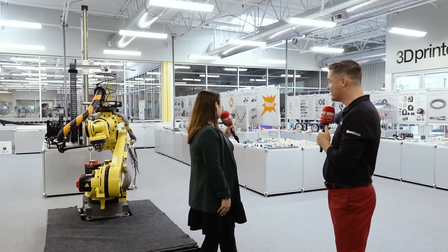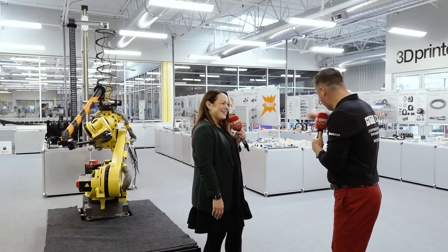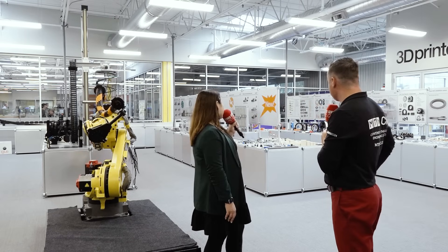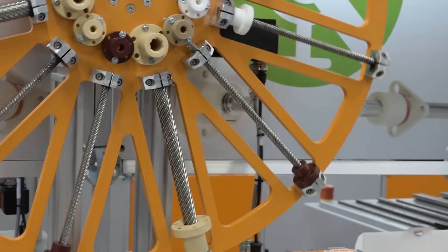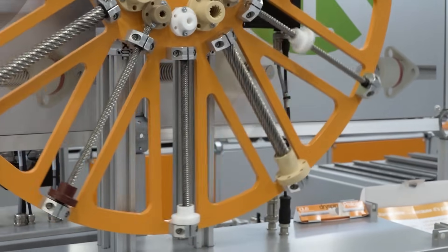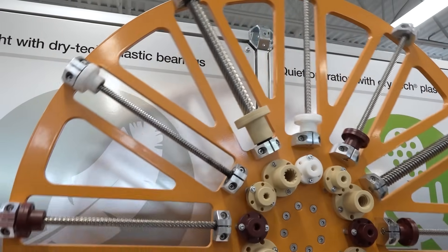There's what looks like a ferris wheel on the other side, with a lot of different threads and plastics moving up and down. That's our lead screw and spindle ferris wheel. We have a variety of different spindles and lead screws, whether it be high helix, and any type of anti-backlash nuts as well. These components can be used in slide tables — complete actuation systems. You can get just the lead screw and nut, or a full actuator from us.